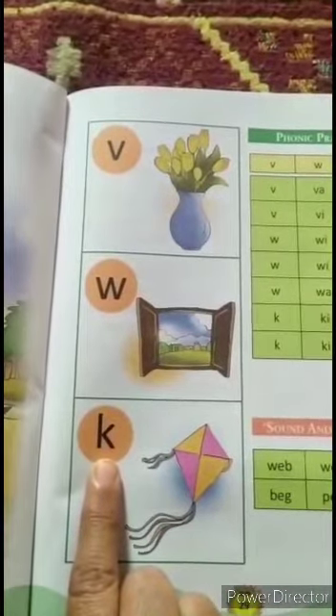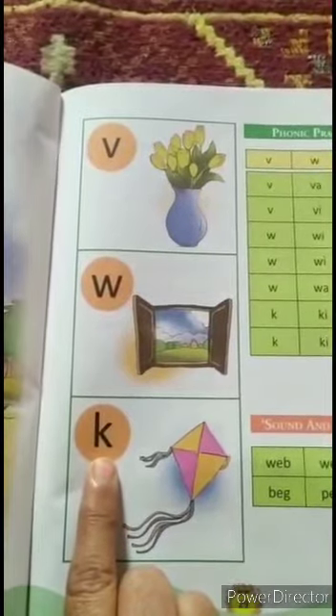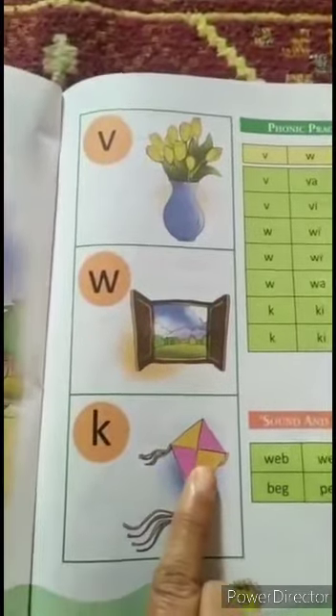Now next is letter K. K says K. K — kite.